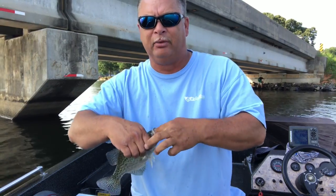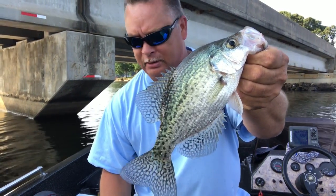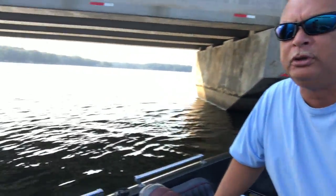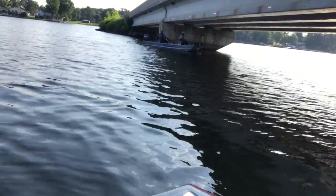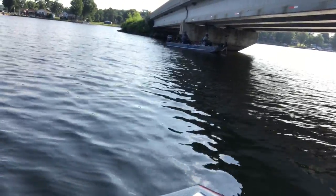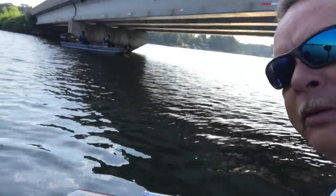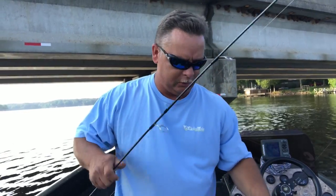Alright, I'm back down at the bridges again - catching some good crappie. Mr. Sam Q and Mr. Julius are here. They came up - glad they came up. They're catching a few too.